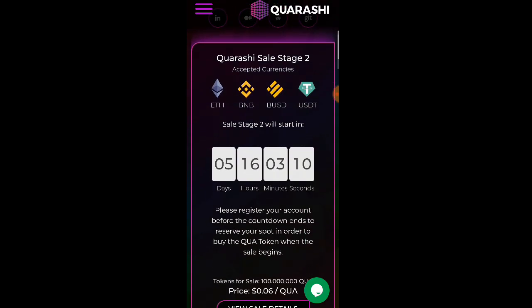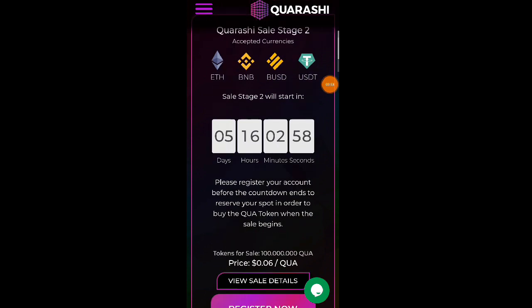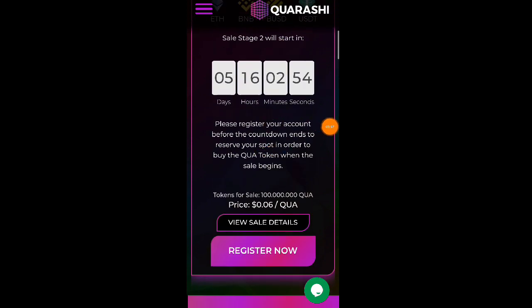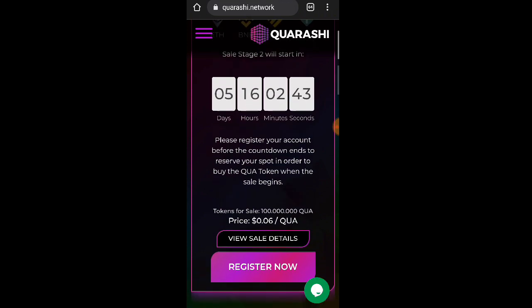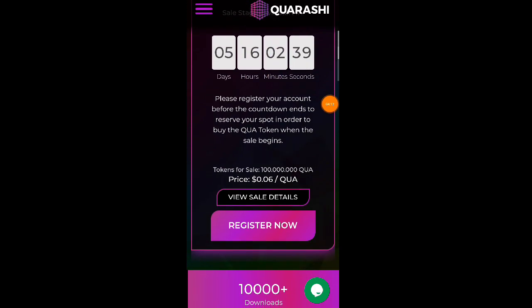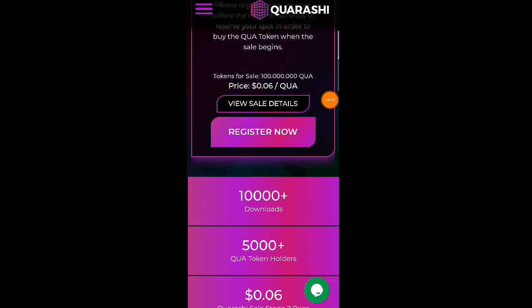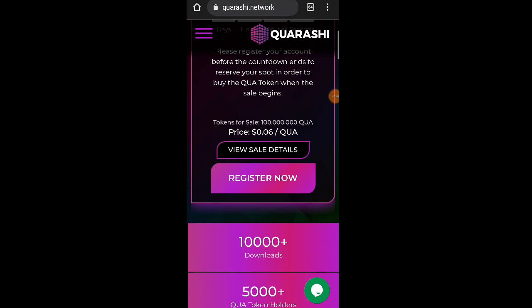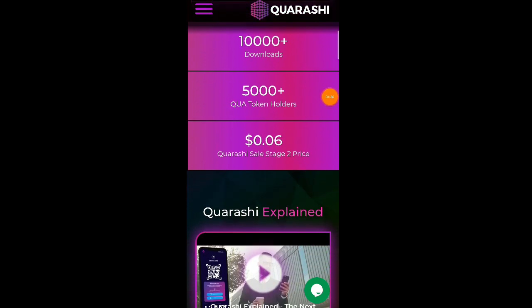Dito, Quarashi sell stage 2 accepted currencies. So accepted currencies po nila is ETH or Ethereum, BNB, BUSD, at saka USDT. Sell stage 2 will start in 5 days and 16 hours. Please register your account before the countdown ends to receive your spot in order to buy the Quarashi token when sales begin. Price ng token nila is $0.06 per Quarashi token. Over 10,000 downloads na nga po sila, at 5,000 po yung Quarashi token holders na nga po nila.